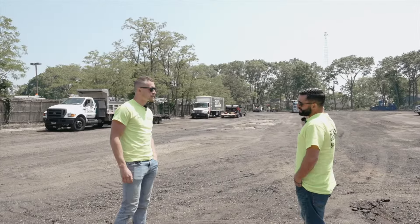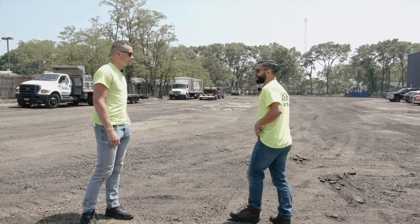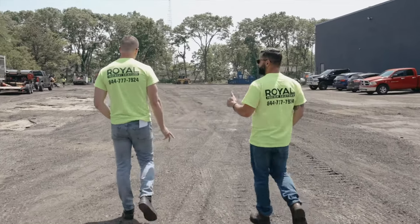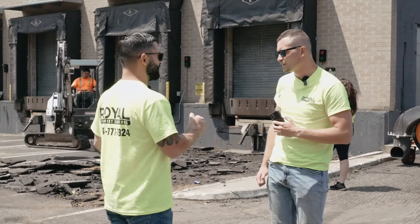I'll take like three or four guys, start doing some shim course and stuff while the rest of the cleanup and prep is going on. Makes sense. It's the first half Thursday, second half Friday. Sounds like a plan. Alright.